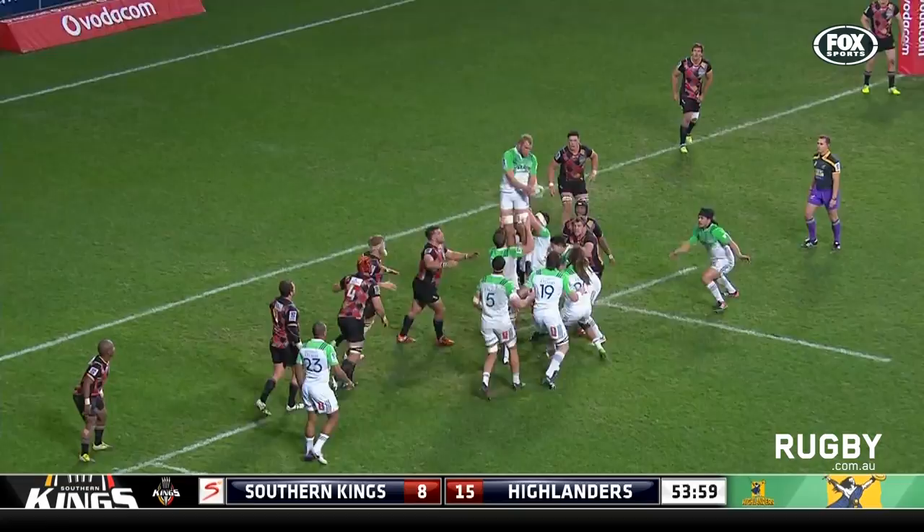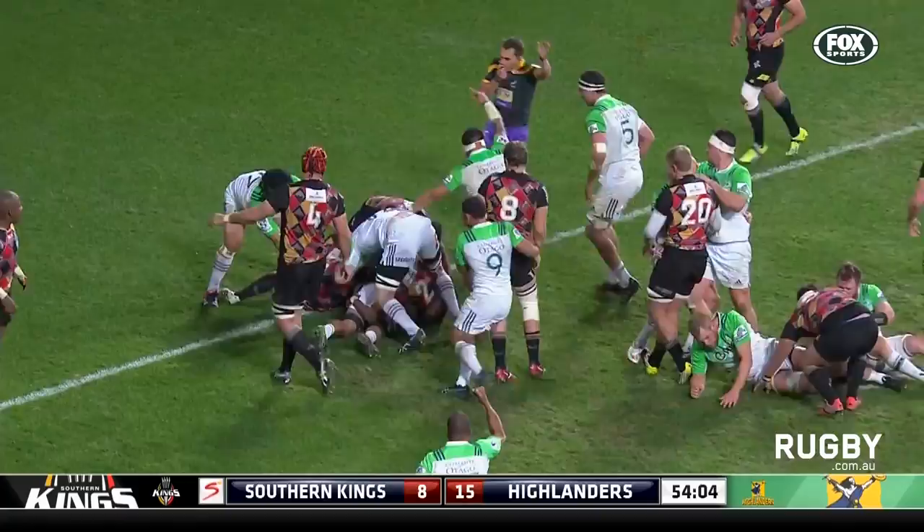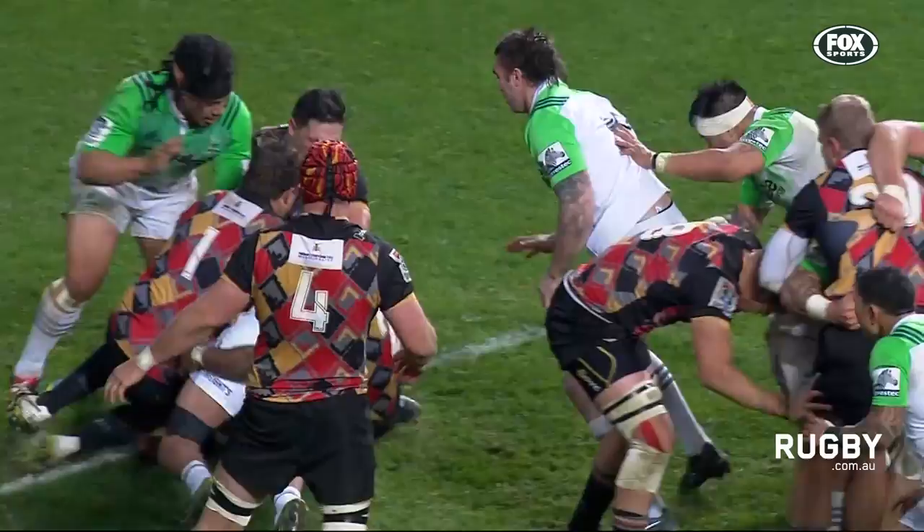And the more rumbling effectively in the trial score by the Highlanders. He got it on the line — Dan Pratt, the man getting up with the ball.